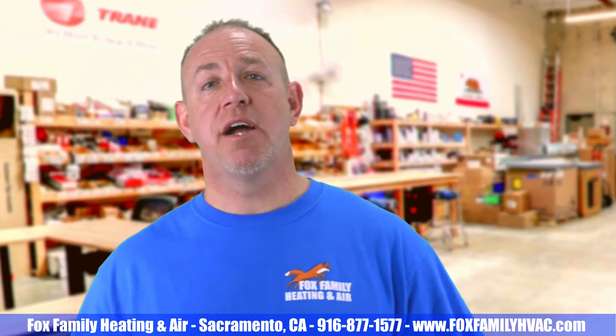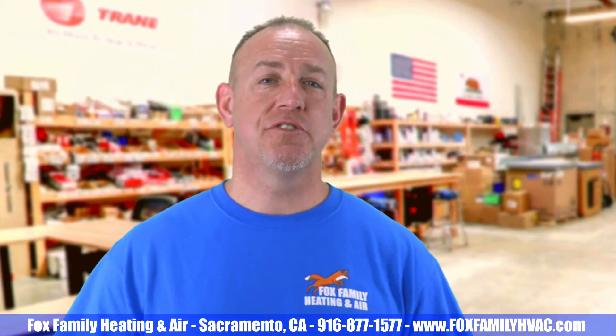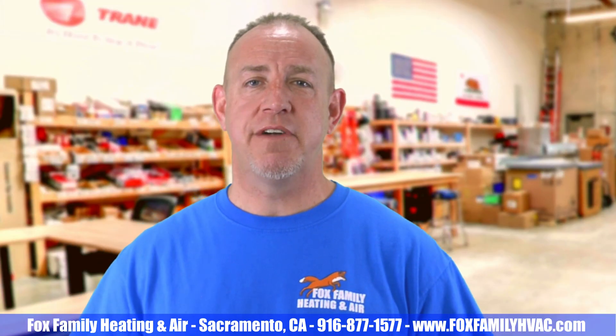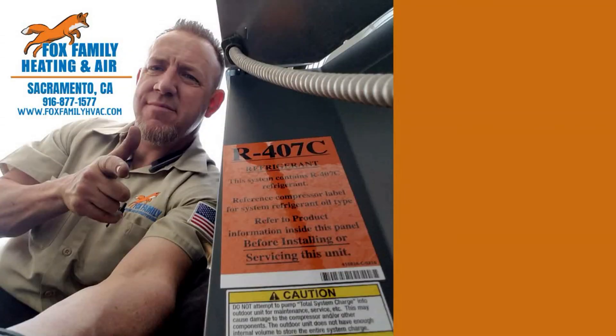Hopefully this helps you figure out your next TXV failure a little bit easier. If this is your first time watching our channel, please click subscribe and hit the bell to be notified of all our videos as they come out. Thanks so much for watching — you're watching Fox Family Heating and Air.